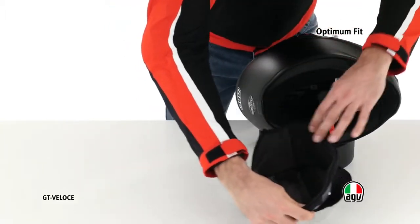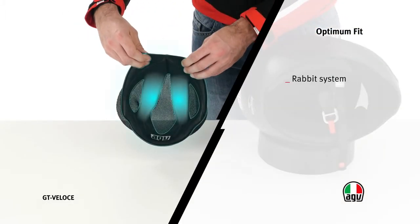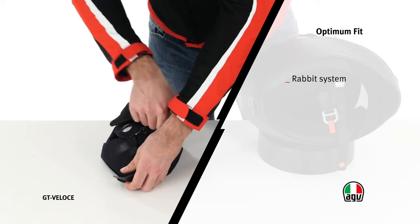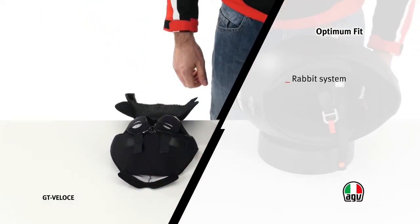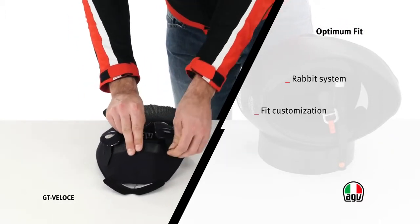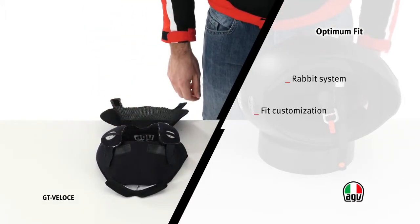The inside features the rabbet system inherited from the racing world, which enables the crown pad to adapt to the morphological conformation of the head. Additional special padding for the cheek and the nape provide further fit customization, resulting in the best comfort levels.